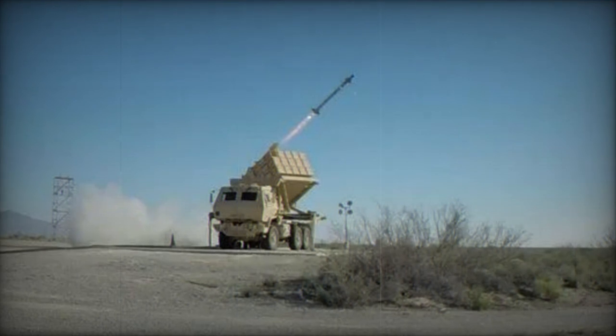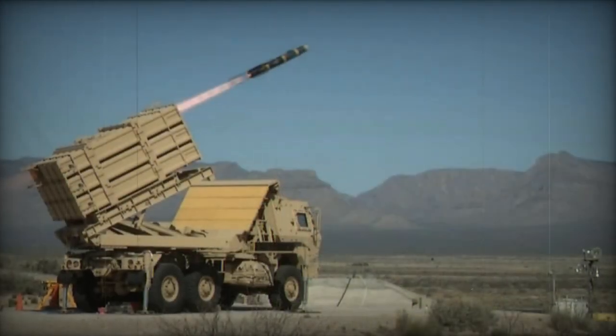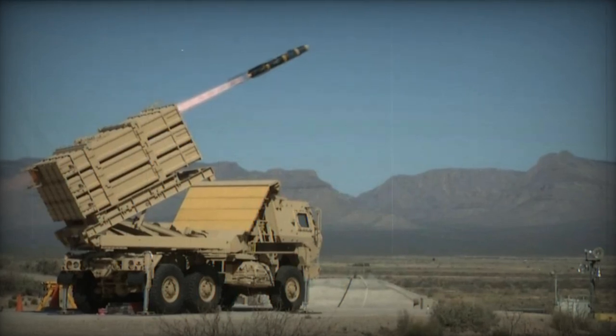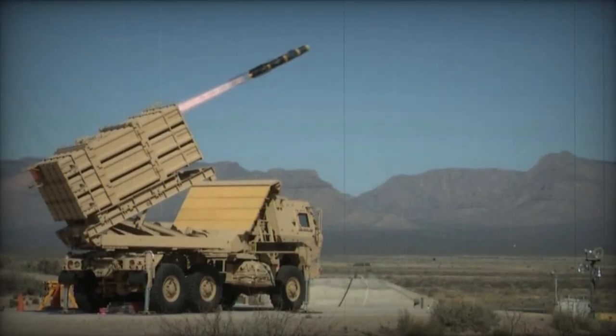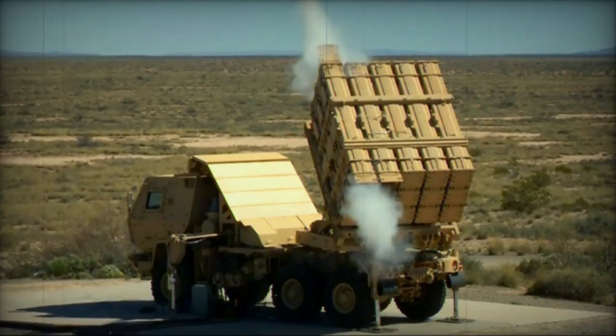The program also plans to develop high-energy laser weapon systems to protect fixed and semi-fixed sites against threats such as cruise missiles, rockets, artillery, mortars, and UAS.